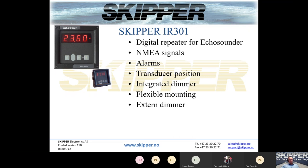We also have a standard digital repeater for our echo sounders, operating on NMEA signals. You can set the shallow water or deep water alarms directly on the repeater, and you can set the transducer position — whether it's forward or aft in the vessel. It has flexible mounting: it comes with brackets for table mounting, or you can remove the bracket for flush installation. It also has an input for an external dimmer, and you can dim the repeater directly on the unit itself.